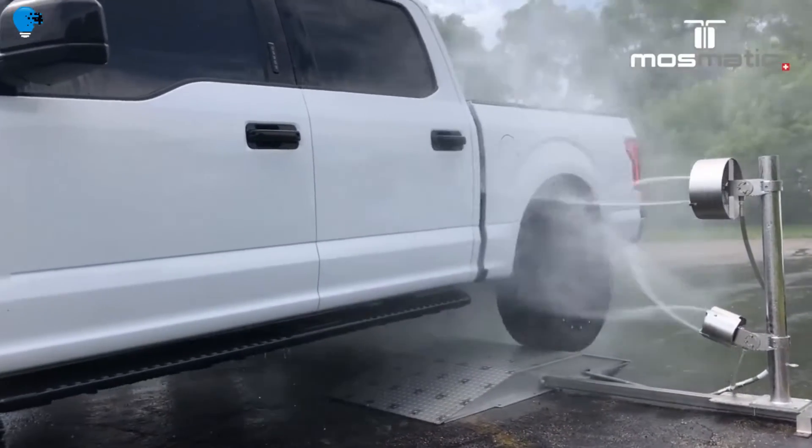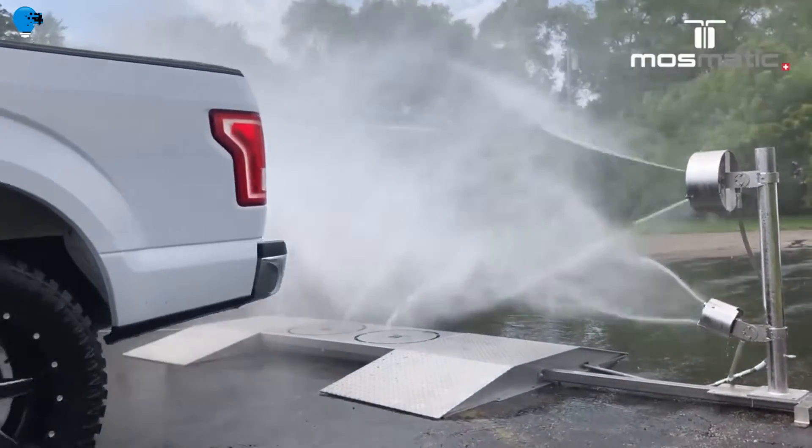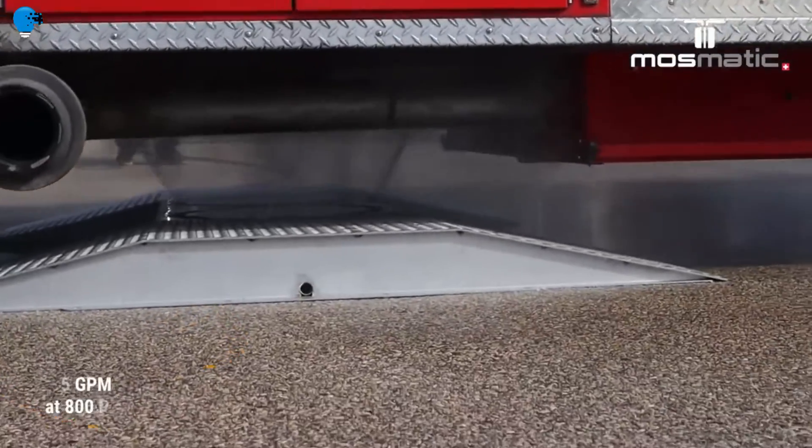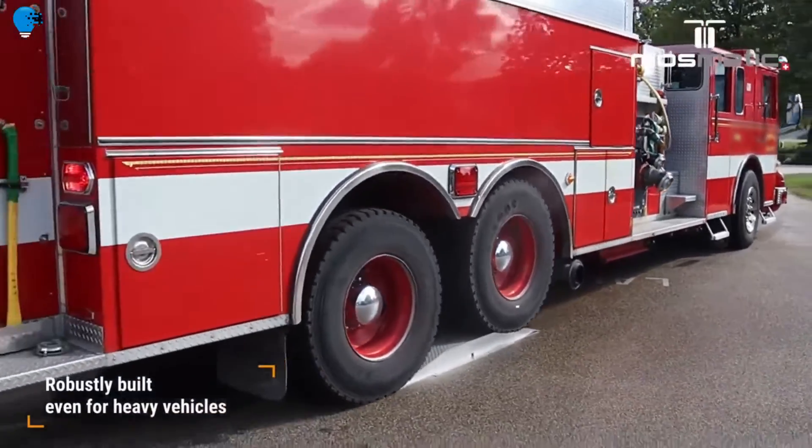Excessive debris such as dust, sand, and mud cling to the chassis, creating excessive heat on the fluids. Chemicals and other corrosives break down the chassis and components, resulting in failures and service issues.